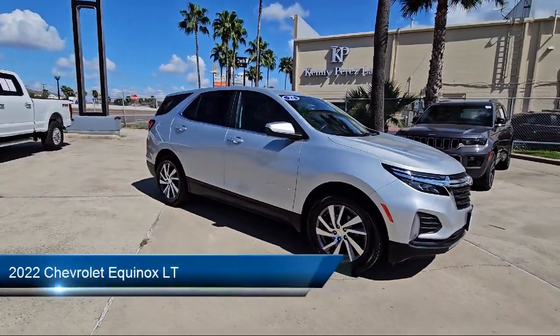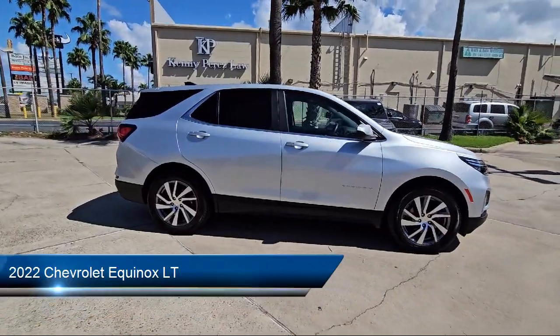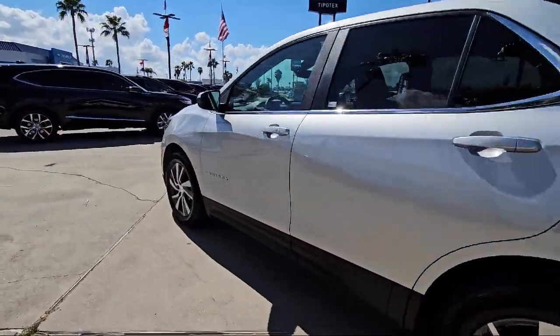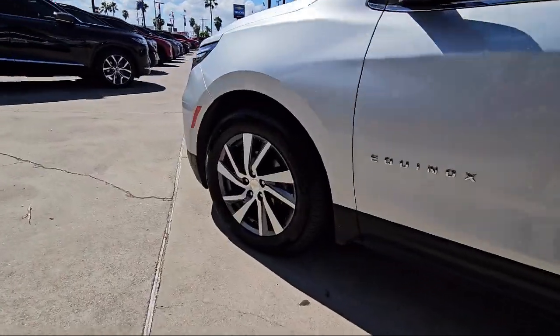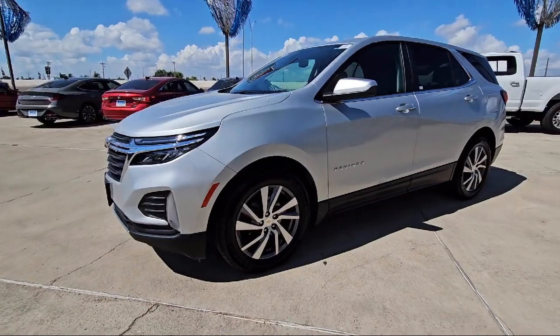It comes equipped with Bluetooth auxiliary audio input, steering wheel mounted cruise control, pre-collision warning system with pedestrian detection, 6 speaker audio system, telescopic and tilt steering wheel, and USB auxiliary audio input.